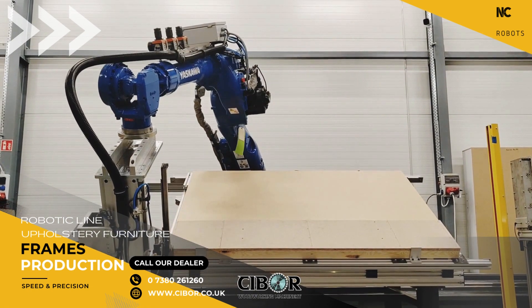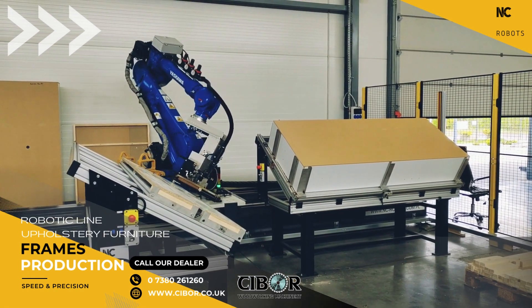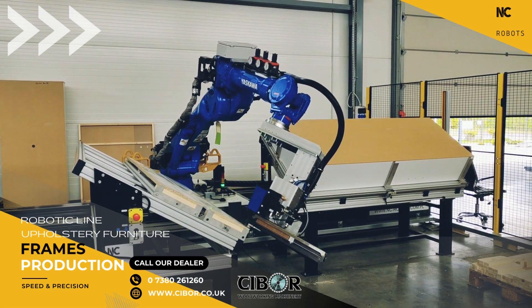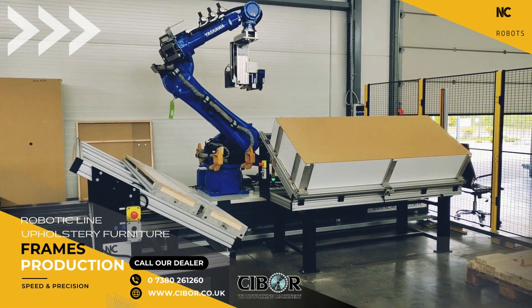Robotization and automation bring the following benefits to companies: increased profit, optimization of employment, elimination of the problem of a shortage of skilled workers, and increased profit margin on furniture. Implementing this type of technology gives businesses a competitive advantage in the market.